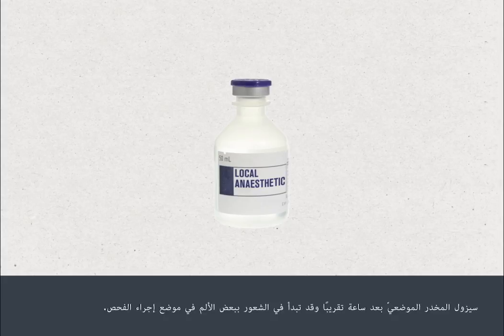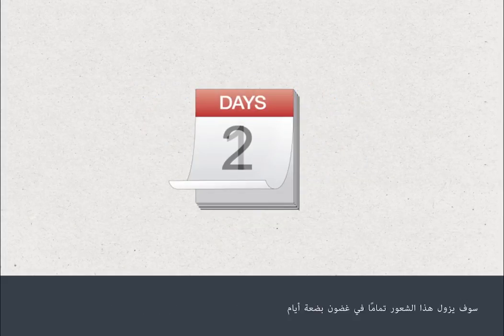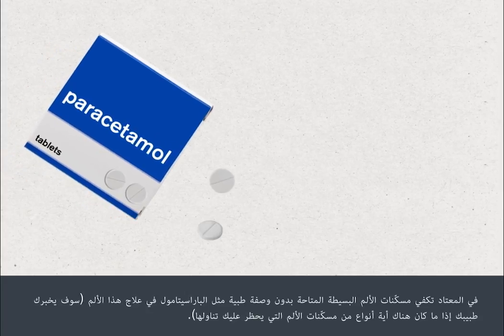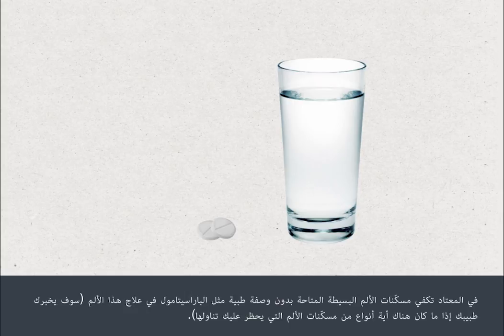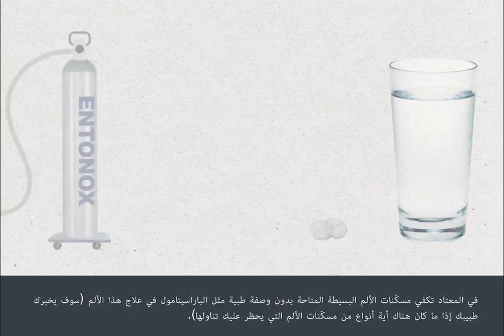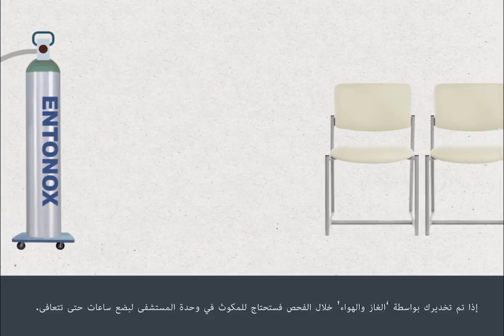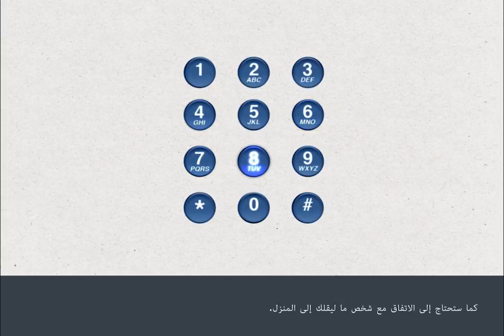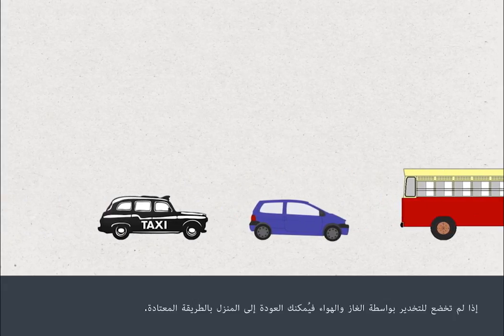The local anaesthetic will wear off after about an hour and you may begin to feel some discomfort at the test site. This should go completely within a few days. Mild over-the-counter pain relief such as paracetamol is usually sufficient, and your doctor will advise you if there are any forms of pain relief you should not take. If you've been given gas and air during your test, you'll need to stay in the hospital unit for a few hours to recover and arrange for someone to travel home with you. If you've not been given gas and air, you can travel home in your usual way.